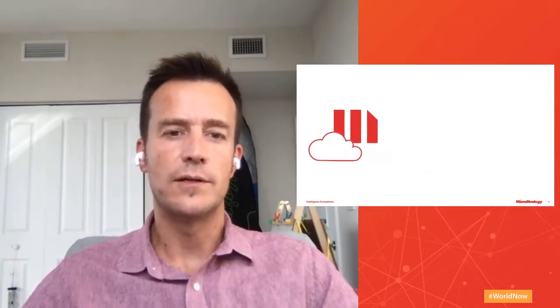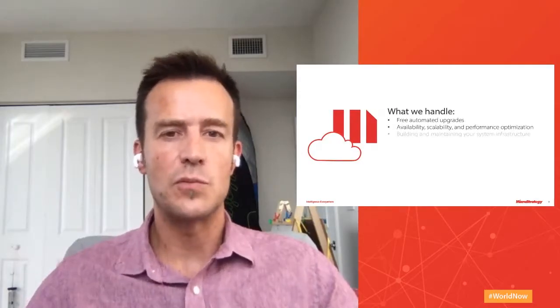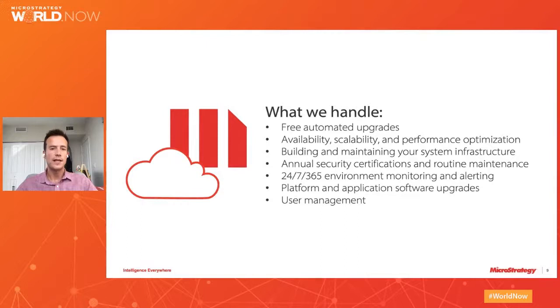The main reason why people move to our cloud is because of what we do there. We apply our new process for free automated upgrades, we take care of your environment, make sure it's available 24/7, 365 days a year, we make sure it's scalable and performs, we apply any patches or security certifications, and we take care of your user community — managing your users so they can access the system anytime, so you can focus on your business.